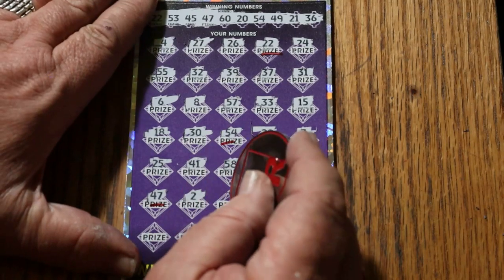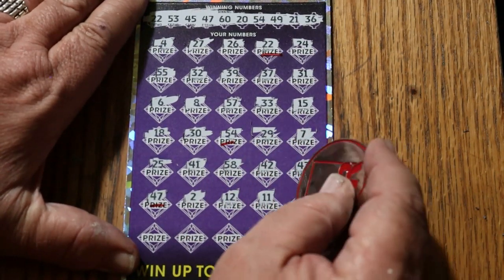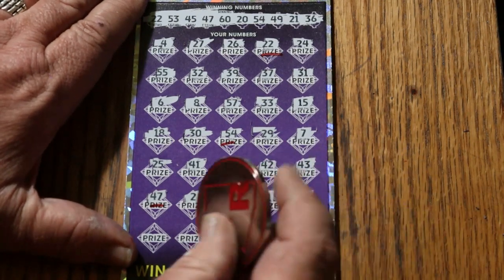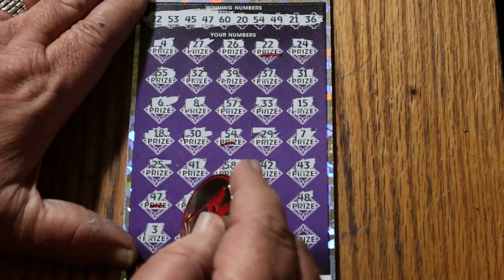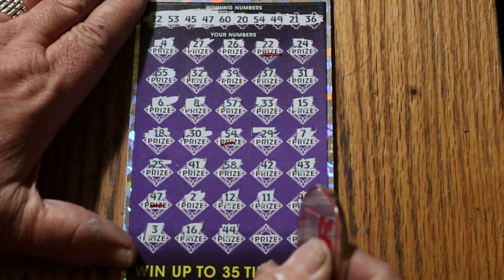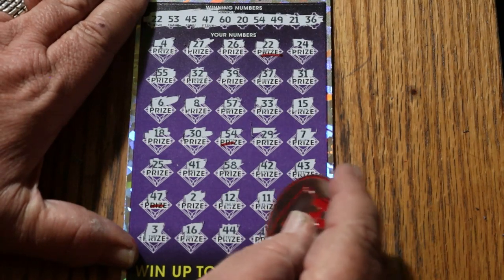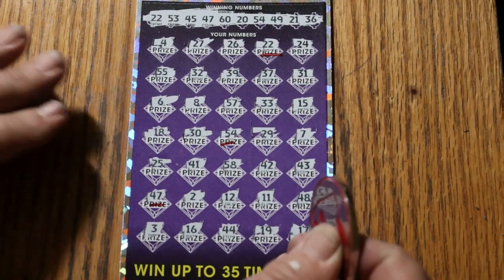21, 11, 48, number 3, 16, 44, 19. And in the corner, 17. So three matches.